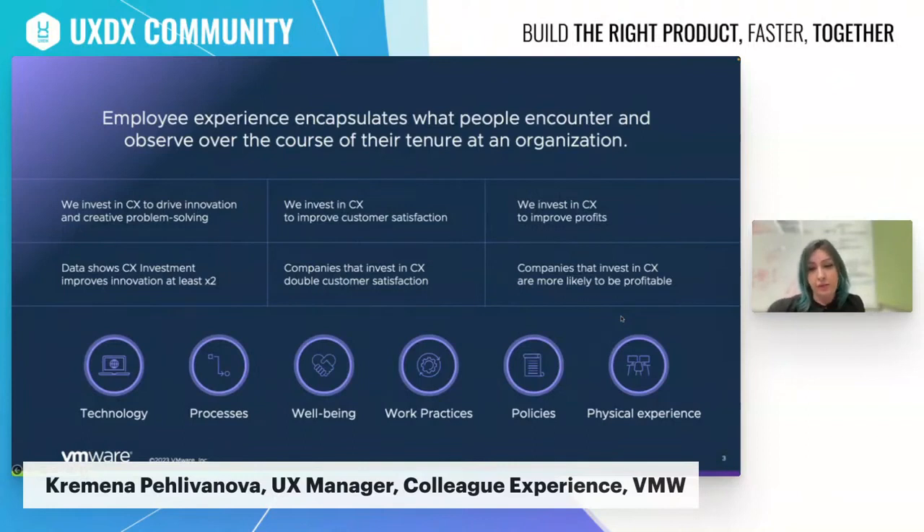So how people cooperate synchronously or asynchronously, how they communicate, how they set up their home office stations and environments — those are all elements of colleague experience for us. We believe that every colleague experience and even customer experience mature organization needs to tackle this at a certain point of its journey. Data shows that investment in colleague experience has significant impact on innovation, customer satisfaction, and revenue, and more and more companies are investing resources and realizing how great workplace experience impacts their businesses.